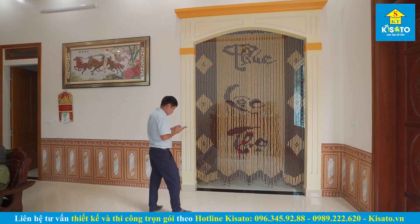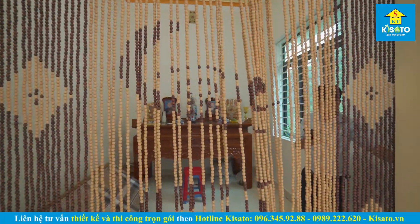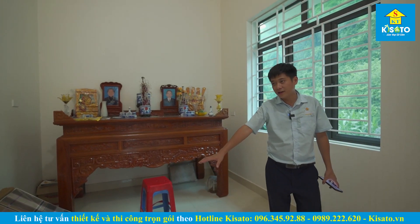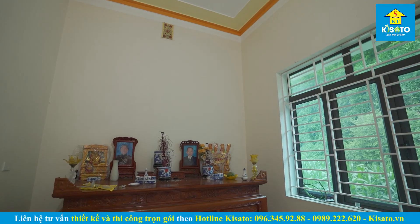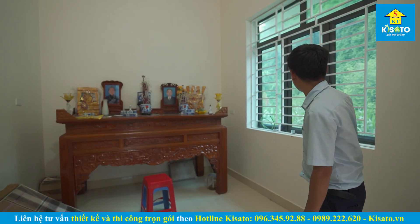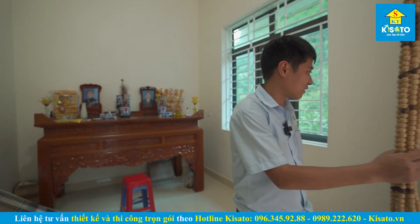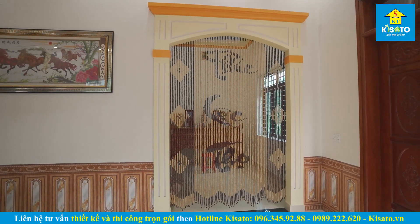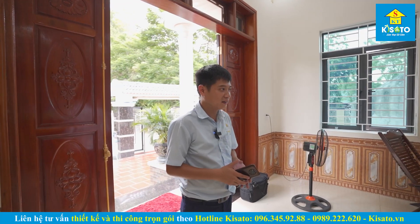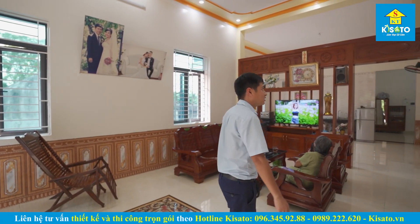Không gian tiếp theo là khu vực phòng thờ ngay bên cạnh, được tư vấn thiết kế với diện tích khoảng 10m2. Đây là ban thờ gia tiên của gia đình, được bố trí theo hướng vuông góc với sản chính, phù hợp với gia chủ. Có vị trí cửa sổ, phần nền và trần làm đồng bộ, có rèm hạt giúp khu vực phòng thờ được riêng tư hơn. Đặc biệt với gia chủ thường xuyên đi làm xa, khi về nhà nhìn thấy ban thờ gia tiên đầu tiên rất có ý nghĩa.